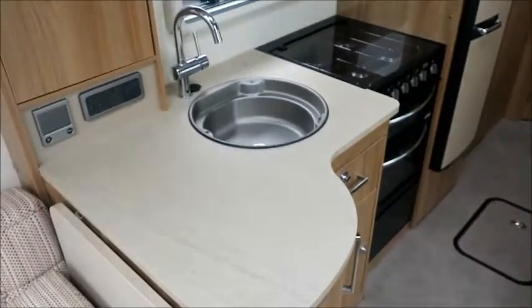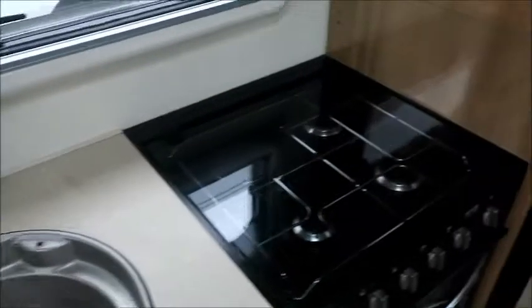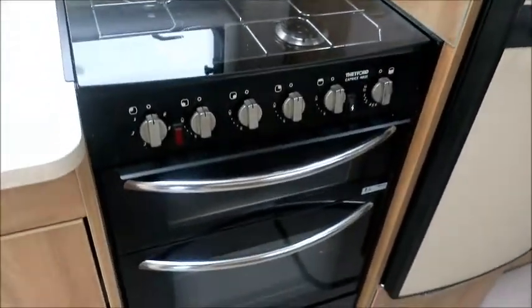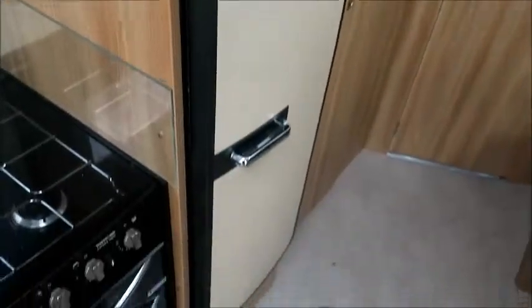We've got a practical U-shaped, L-shaped kitchen area with a sink, gas and electric hot plates, grill, oven, microwave, and a very large fridge freezer.